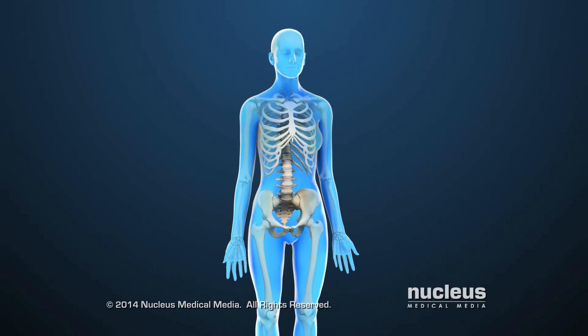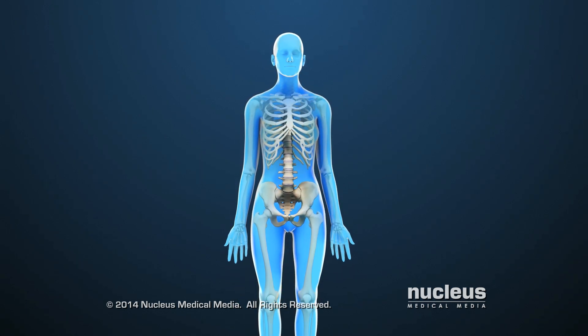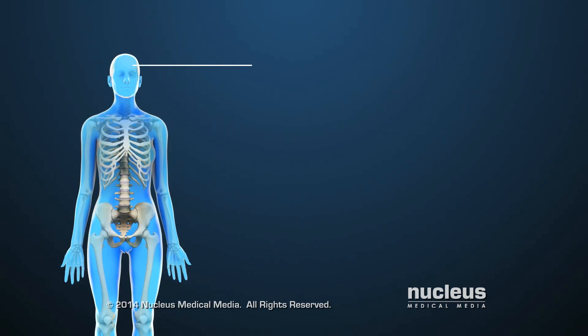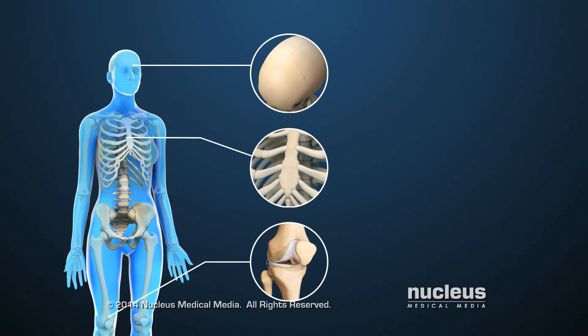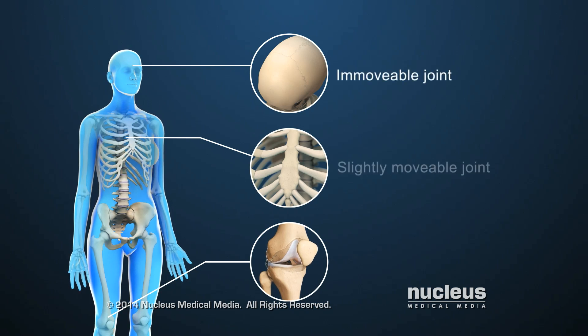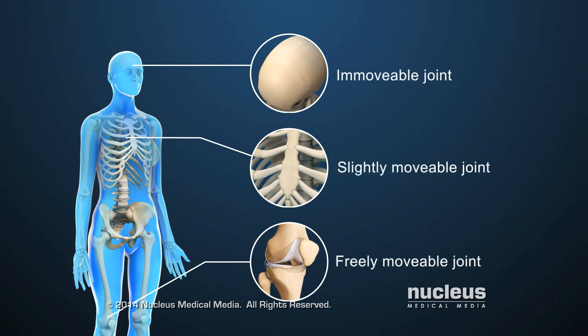Bones provide support for the body and aid in its movement. The place where two or more bones meet is called a joint. Joints may be immovable, slightly movable, or freely movable.